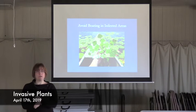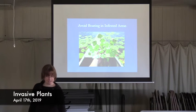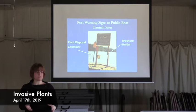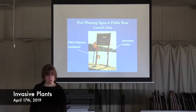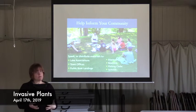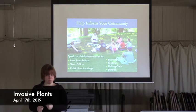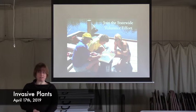If you know you're on an infested lake, stay away from areas known to be infested, and still check your boat when you get out. Post warning signs at public boat launch sites — this one has both a plant disposal container and a brochure folder so you can get rid of your plants and get educated at the same time. Go out and help inform your community — anyone who might have an interest in using your lake can be talked to or given materials. They're in this too, whether or not they know it. And you can join the statewide volunteer effort, which is a lot of fun — I highly recommend it.